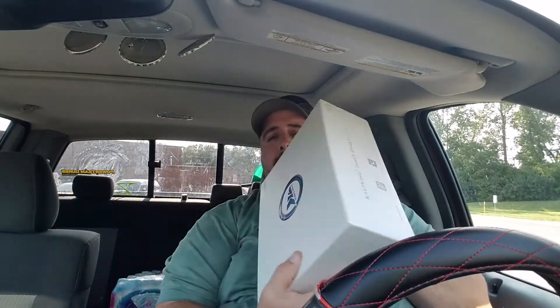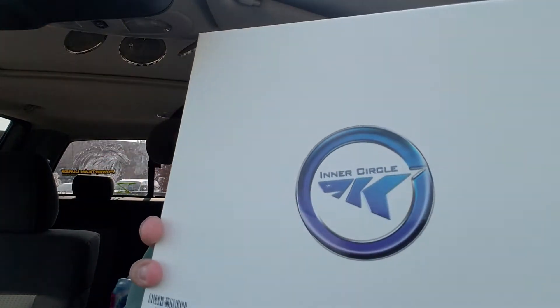What I want to share with you today is this little box right here. Relatively big — this is from KastKing, it's called their Inner Circle. Let me give you a quick view of that Inner Circle. Now there's a ton of goodies in this box, but the goodies itself is not necessarily the best part of this box.